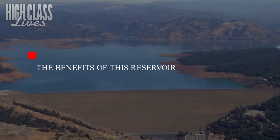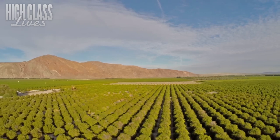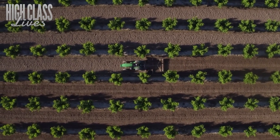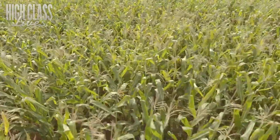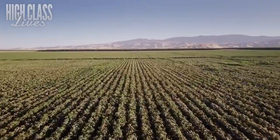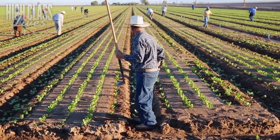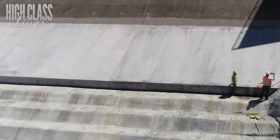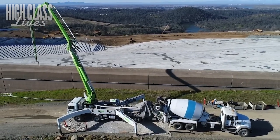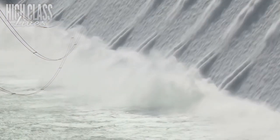The benefits of this reservoir are far-reaching. One of the most notable economic benefits is its potential to increase agricultural productivity. Farmers will no longer be scared of drought, as the Sites Reservoir will provide a reliable source of water for irrigation, allowing them to grow more crops and increase their yields. This increased productivity can lead to more jobs in the agricultural sector and increased revenue for farmers and their surrounding communities. The construction itself will create significant labor demand, including engineers, construction workers, and support staff. Additionally, the reservoir will provide a source of clean energy through hydroelectric power.